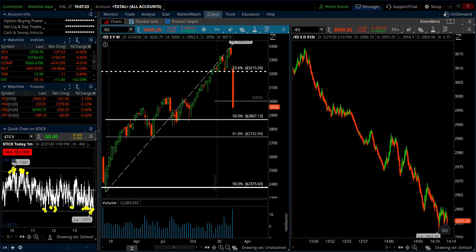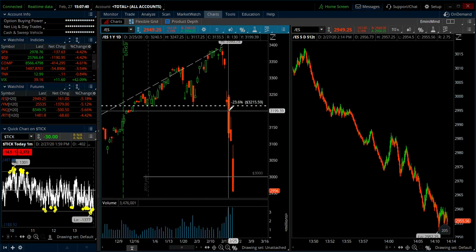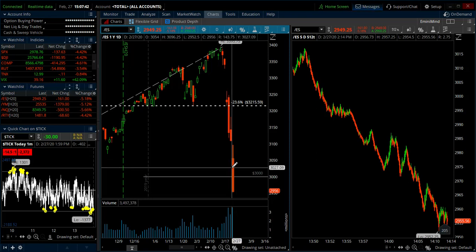Hey, what's up everyone, this is Trader Tim from eminimine.com doing a trade recap for the week. Today's Thursday the 27th, 2020, and another sizable down day here.